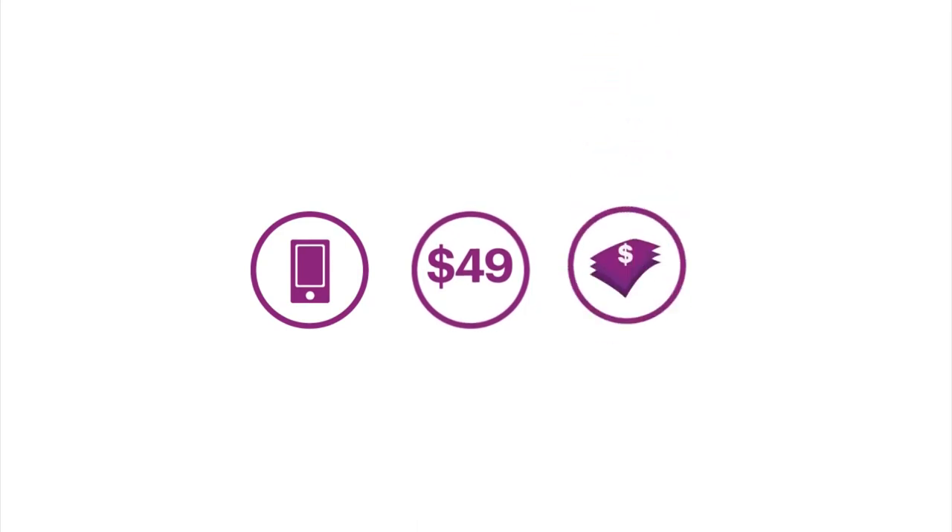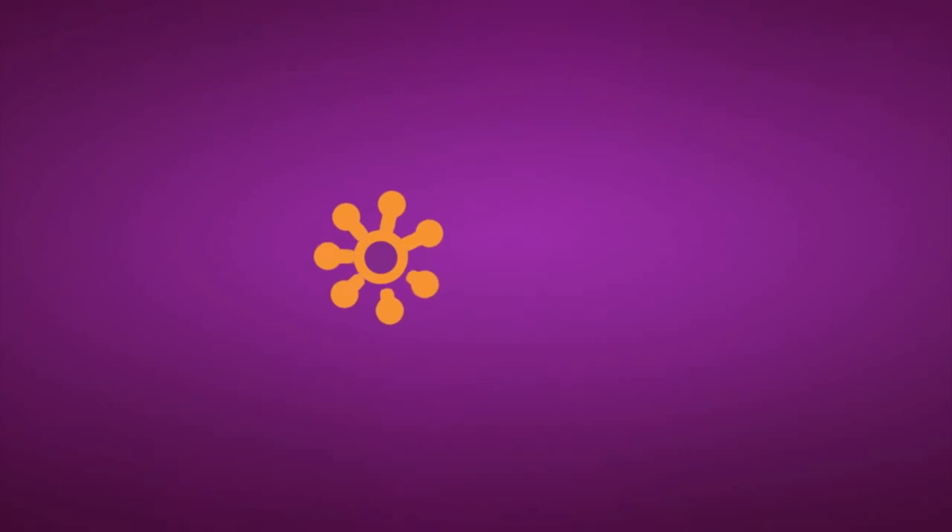You get great mobile service at a great price, plus the opportunity to earn when you share Solovey with others. Get started now. Join Solovey today.